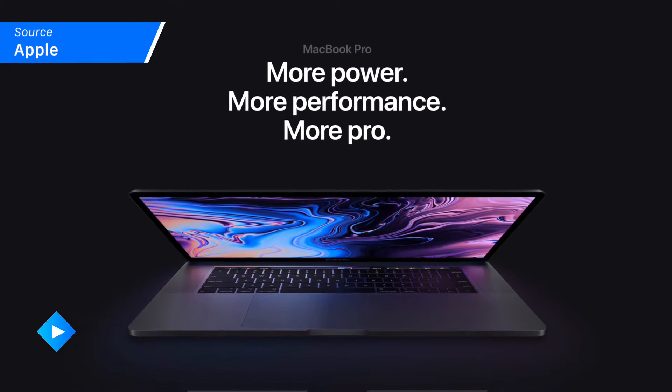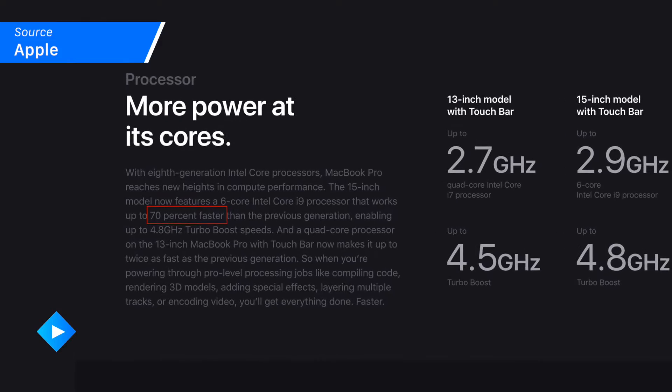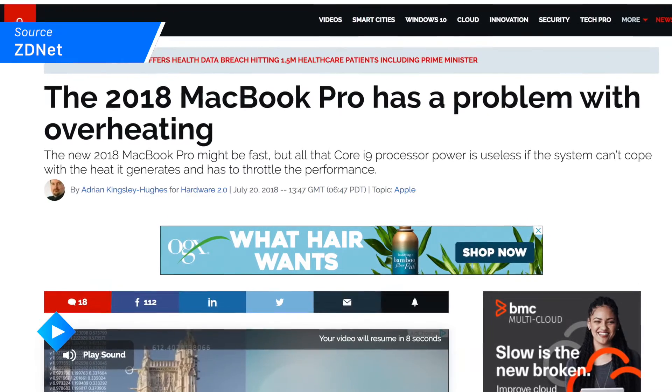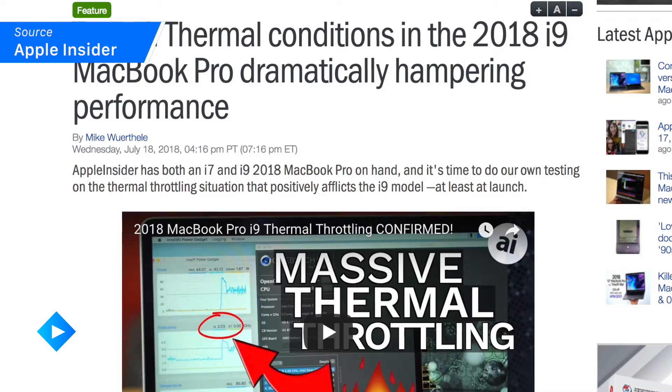Aside from a hefty price tag, these bad boys are sporting an eighth-generation processor set. i5, i7, and i9 Coffee Lake processors are finally here for your favorite Apple laptops. They're supposed to bring 70% better performance than their predecessors — except for the part that they don't. Turns out that because of a design flaw in the MacBook Pro chassis, these processors are overheating really quickly, particularly when you're doing something resource-intensive, and as a result they're underperforming badly.